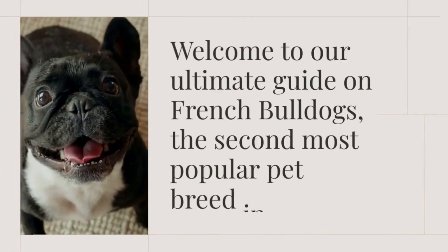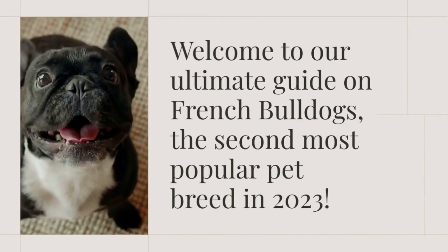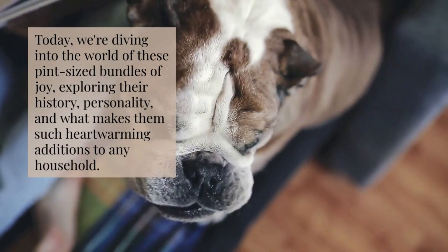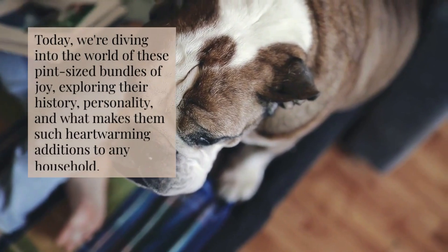Welcome to our Ultimate Guide on French Bulldogs, the second most popular pet breed in 2023. Today, we're diving into the world of these pint-sized bundles of joy, exploring their history, personality, and what makes them such heartwarming additions to any household.